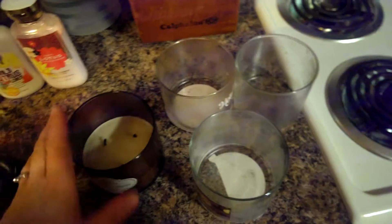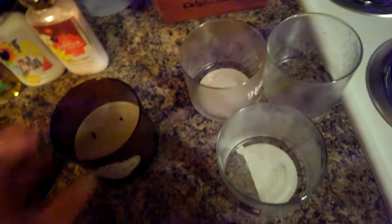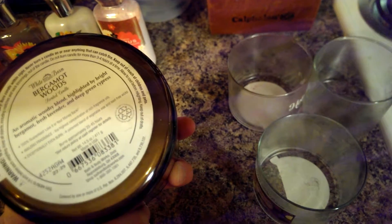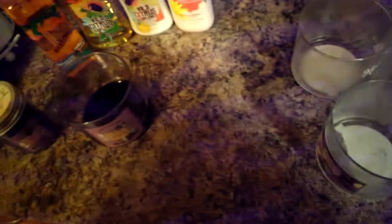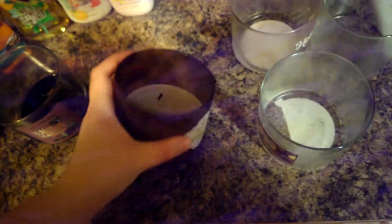I've gone through a Bergamot Woods — this is actually the second one I've been going through and it's getting pretty low. It's a good cologne-type scent. The scent notes are Bergamot, Fresh Lavender, and Deep Green Cypress. Anything that has Bergamot in it smells a lot like a cologne-y type scent, which I absolutely adore. I can definitely get the lavender notes in there. I'm not really familiar with what Green Cypress smells like by itself, so I'm not sure if I detect that.